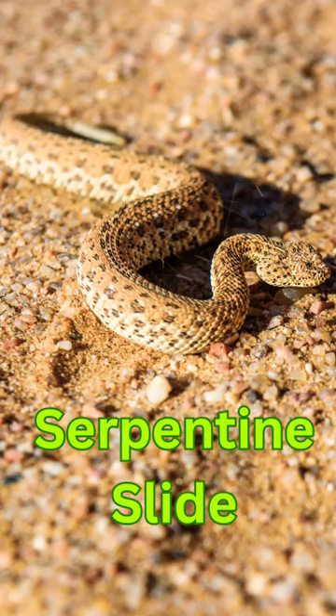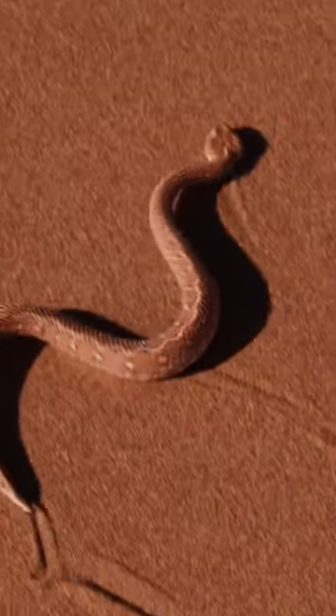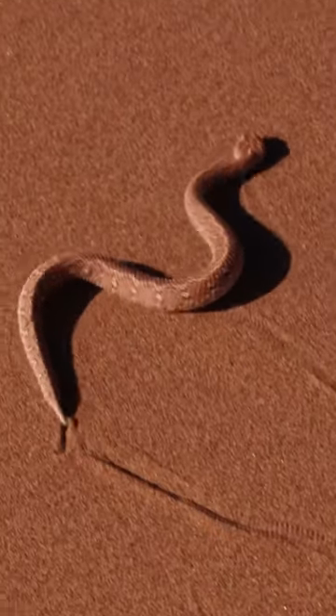Meet the Sidewinder Rattlesnake, a fascinating desert dweller. With its unique locomotion, this master of adaptation effortlessly glides across hot sands, leaving mesmerizing sidewinding tracks.